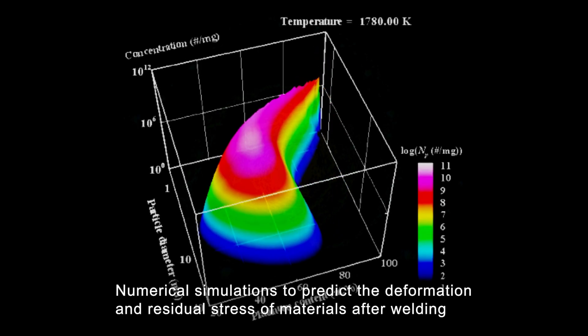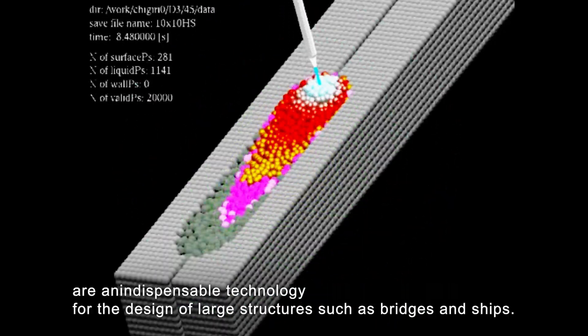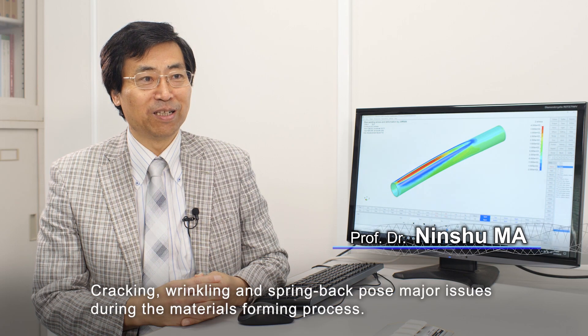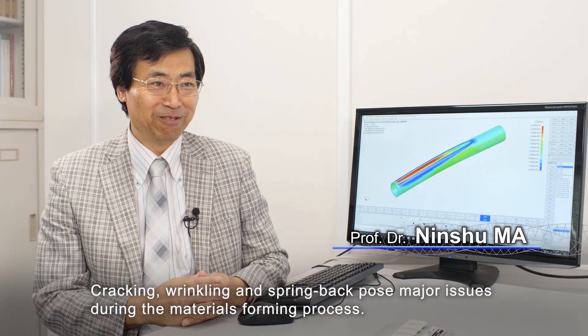Numerical simulations to predict the deformation and residual stress of materials after welding are an indispensable technology for the design of large structures such as bridges and ships. Cracking, wrinkling, and spring back pose major issues during the materials forming process.